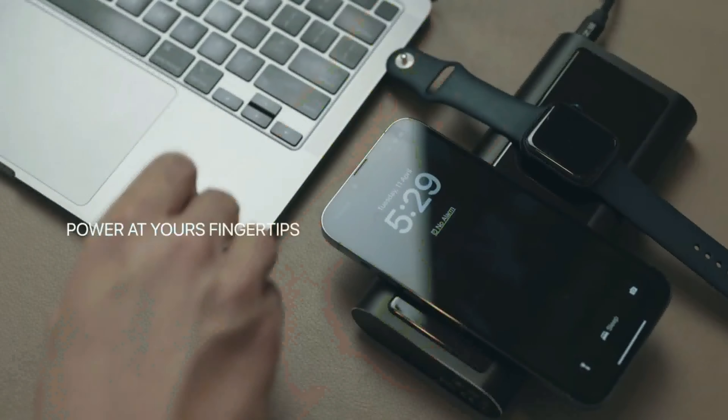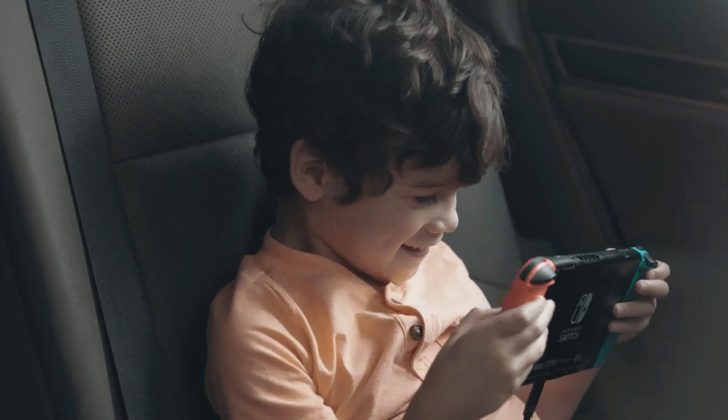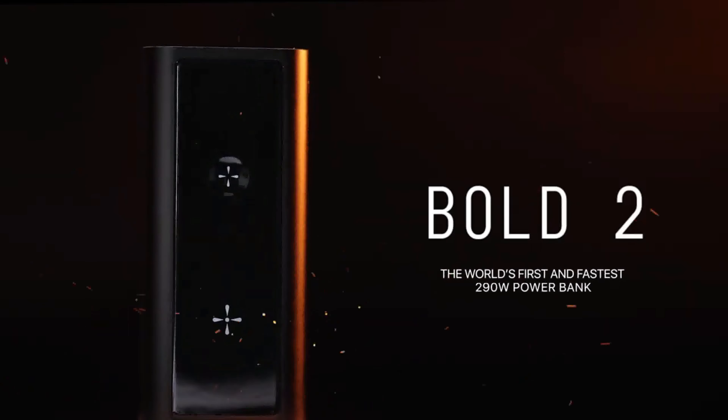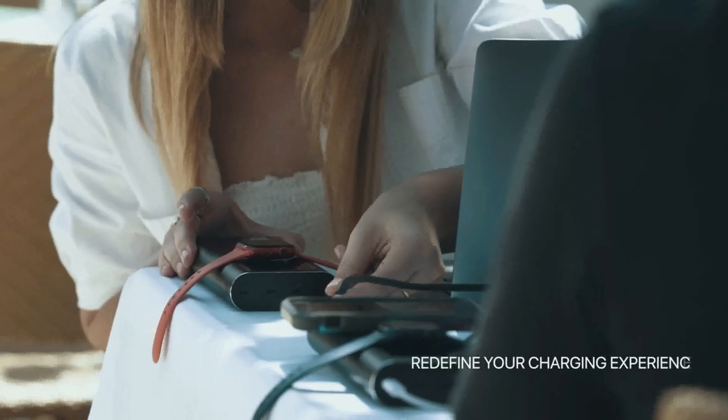Picture this. Power at your fingertips. Full control over your device's battery life. And never stressing about a dead device again. Introducing Bold 2, the world's first and fastest 290-watt power bank that's about to redefine your charging experience.